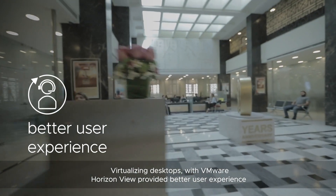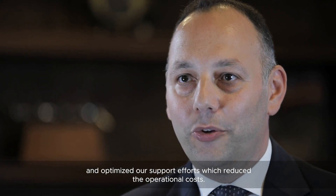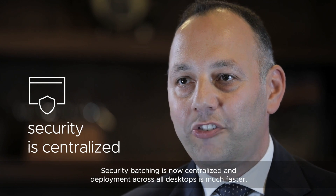Virtualizing desktops with VMware Horizon View provided better user experience and optimized our support efforts, which reduced the operational costs. Security patching is now centralized and deployment across all desktops is much faster.